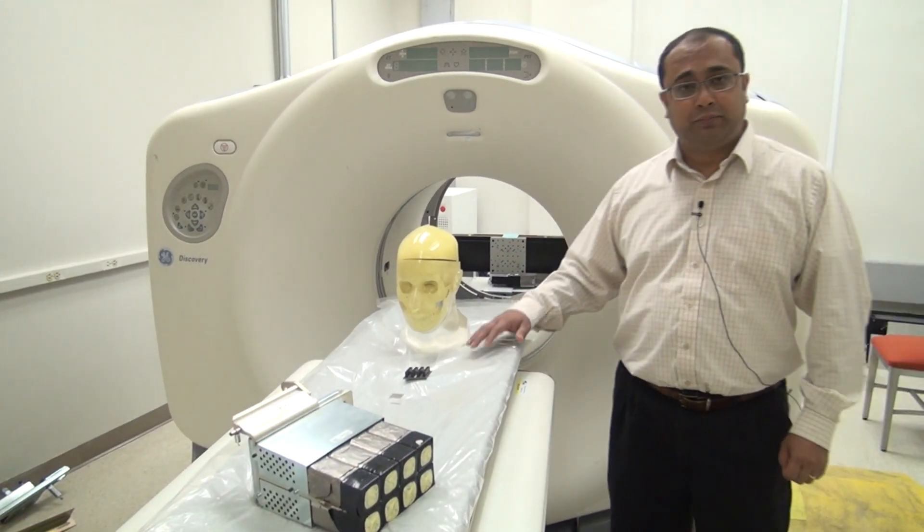Hi, my name is Ravi Manjeshwar. I manage the Functional Imaging Lab here at GE Global Research. We are standing here in front of a conventional clinical PET CT scanner.